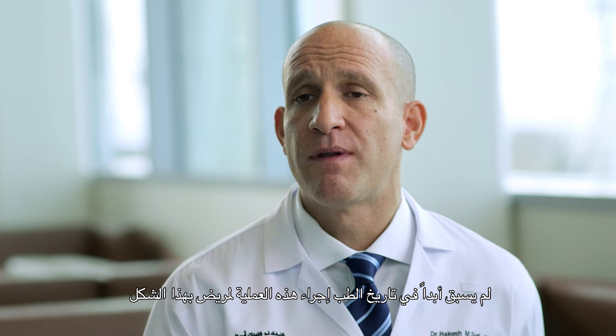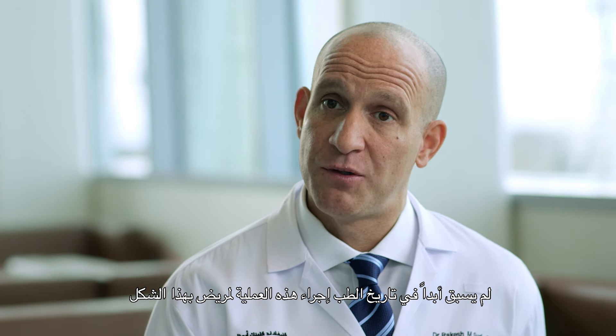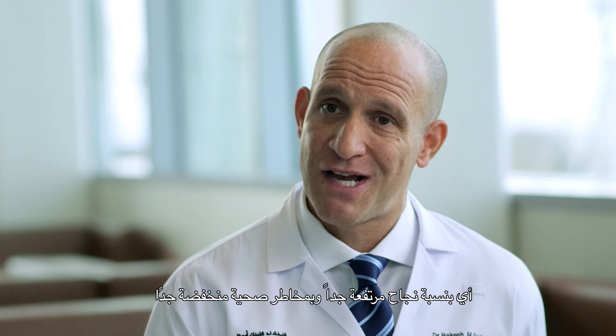Never before in the history of medicine has this operation been able to be offered to patients with such a high likelihood of success with such low risk.